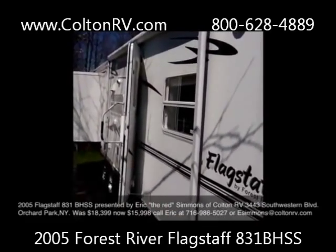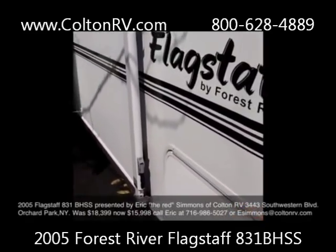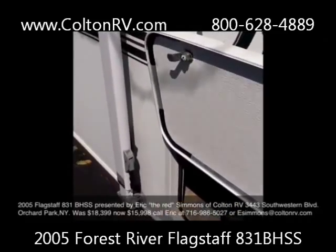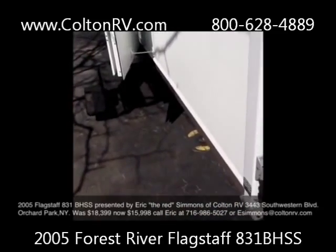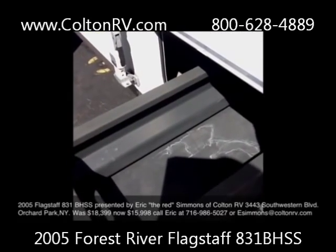Also, you'll notice the large awning on this, and then your front storage. Got a really nice storage compartment in this camper, and what's nice is you've got this slide-out tray so that you can actually get to the stuff inside.